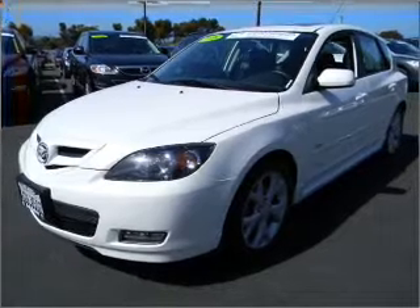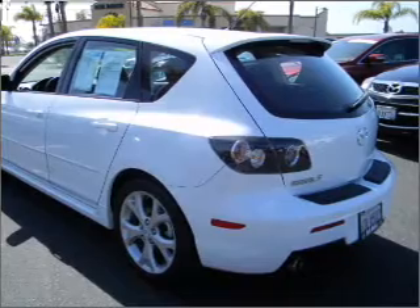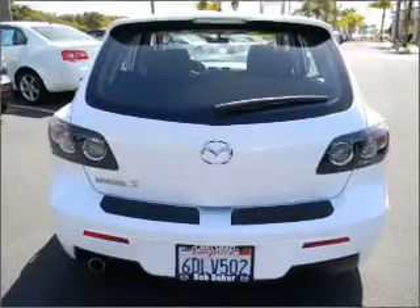Premium wheels give a more luxurious look. Brake safely with the anti-lock braking system. There's nothing like a sunroof on a nice day.